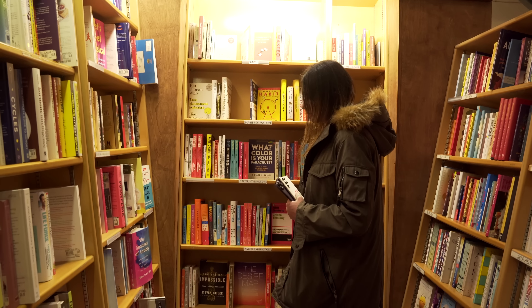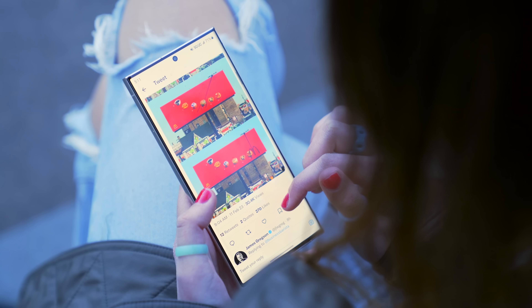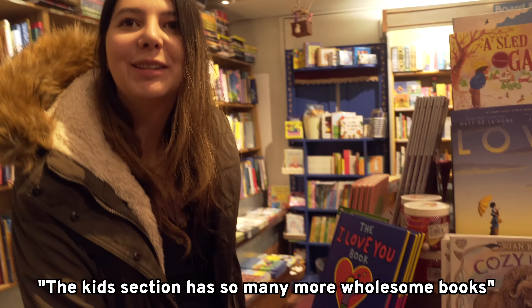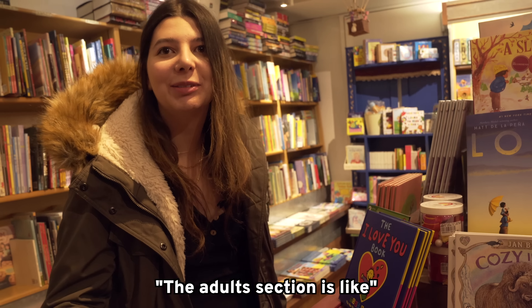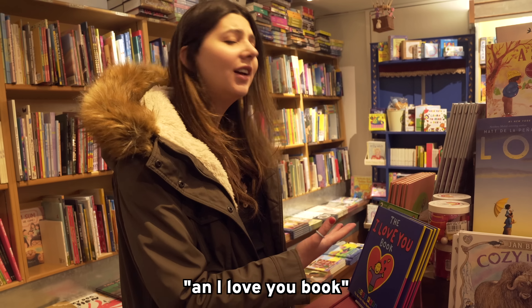Fun fact: when I was a kid, my dream job was to be an author. I wanted to write something like this. I feel like that's one of the reasons why I still love bookstores and why I love YouTube — storytelling is at the forefront of all of those things. To be a good author is to be a good storyteller, and to be a good YouTuber is to also be a good storyteller. The kids section has so many more wholesome books. The adult section is like 'how to optimize every second of your life,' and the kids section is like 'I love you' books.